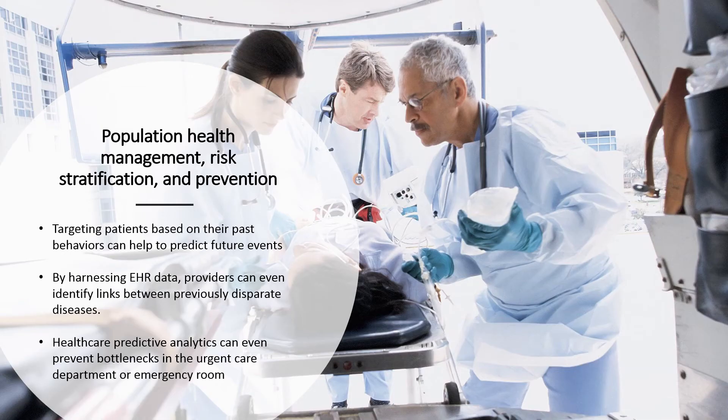Population health management is as much about prevention as it is about treatment, and healthcare big data analytics equip providers with the tools they need to be proactive about their patients' needs. Targeting patients based on past behaviors can help predict future events, such as a diabetic ending up in the emergency room because he did not refill his medication, or a child with asthma requiring a hospital admission due to environmental triggers. A risk score developed by Kaiser Permanente researchers in 2013 allows clinicians to predict which diabetic patients are likely to develop dementia, while the Army is leveraging a predictive risk model to identify patients who may be likely to harm themselves.